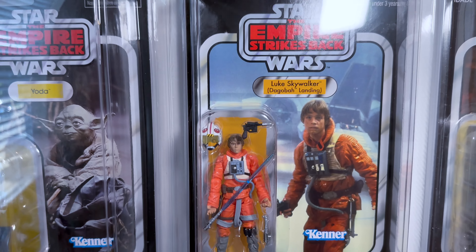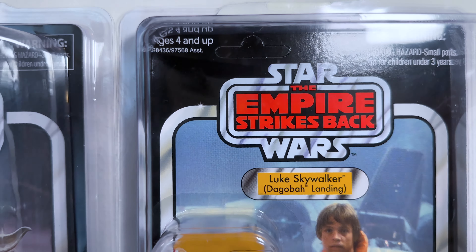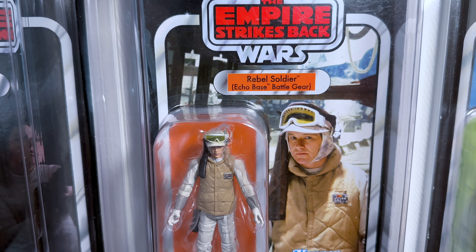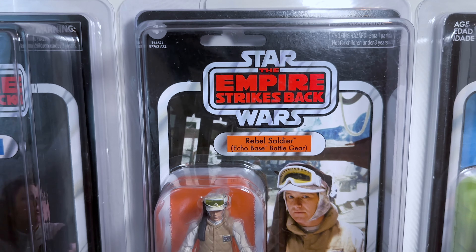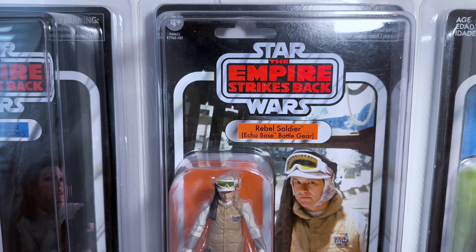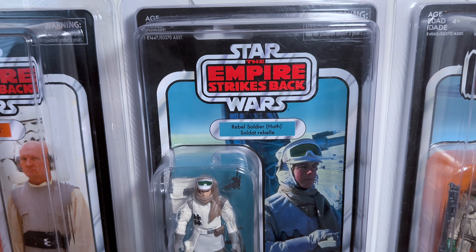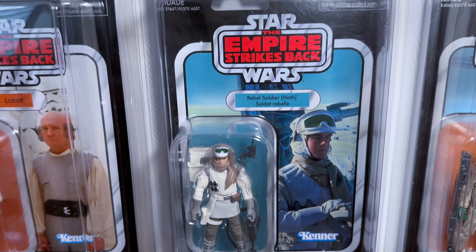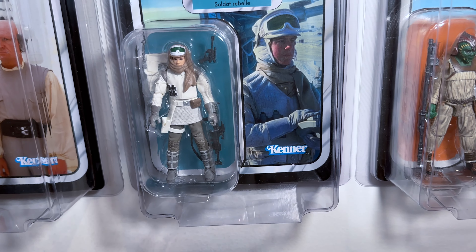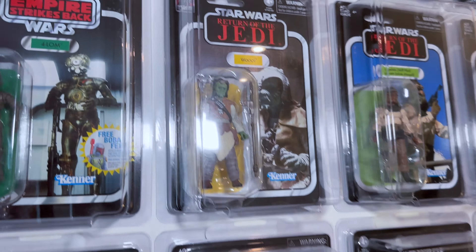And another card back that I really love is this Luke Skywalker on Dagobah — what an awesome card back, and this one comes unpunched as well. And there's a reissue of the Echo Base Soldier. I don't have the unpunched one — this one comes unpunched as well. This one is the new one that you can probably get for like $10 now. And then this Rebel Hoth Soldier came out in the first wave of the new vintage collection back in 2017. It was part of the Snoke and Rey wave that didn't sell — this one was pretty hard to get in the beginning because it was the only figure that everybody wanted.